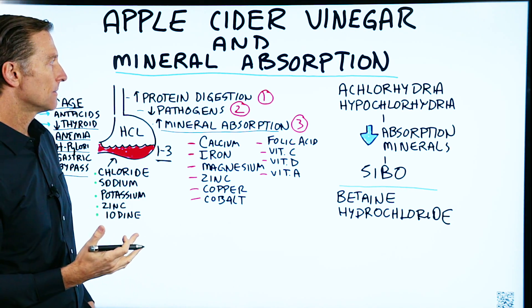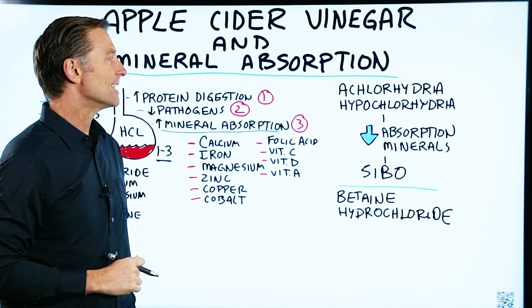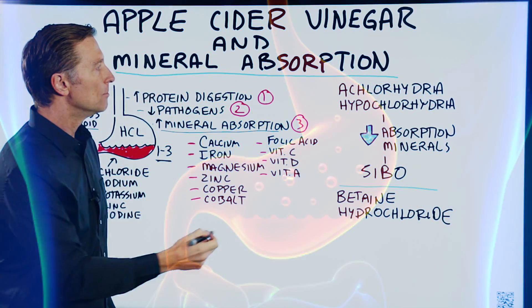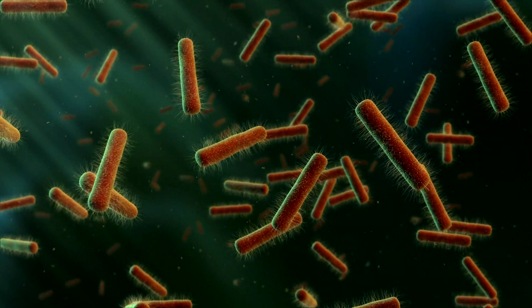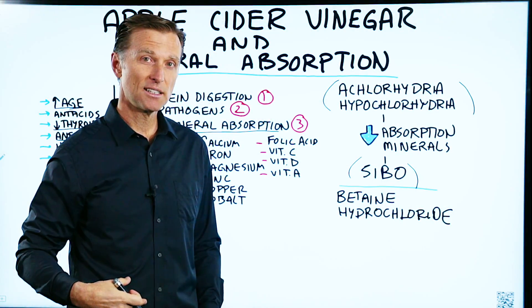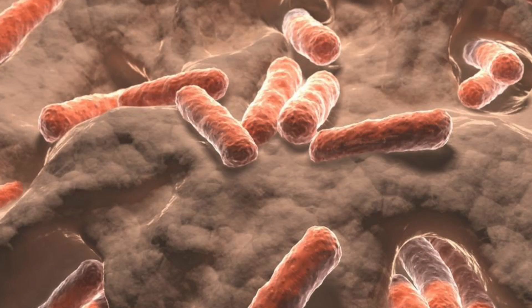Now, there are two conditions. One is achlorhydria, which is zero stomach acid — you have no more stomach acid. And then another condition, hypochlorhydria, which is a deficiency of that strong acid in your stomach. Both of these conditions will affect the absorption of minerals. This can also create a problem with SIBO — a condition where your microbes are growing in the small intestine instead of the large intestine — which affects your absorption of nutrients because these microbes are eating your nutrients and starving you of them.